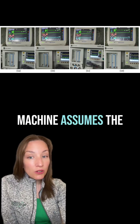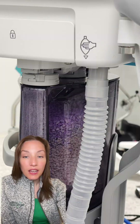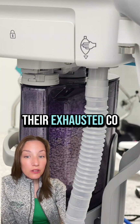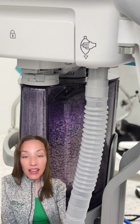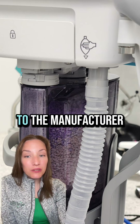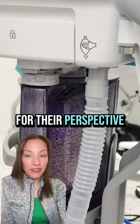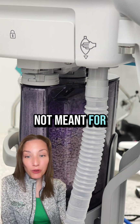If a machine assumes the inspired CO2 is zero, then it will read falsely low. In this case, the authors exchanged their exhausted CO2 absorbent and increased their fresh gas flows with good effect. As is long tradition from the Anesthesia Patient Safety Foundation, we reached out to the manufacturer for their perspective. You can learn more in the article, and remember that some sensors are not meant for rebreathing systems.